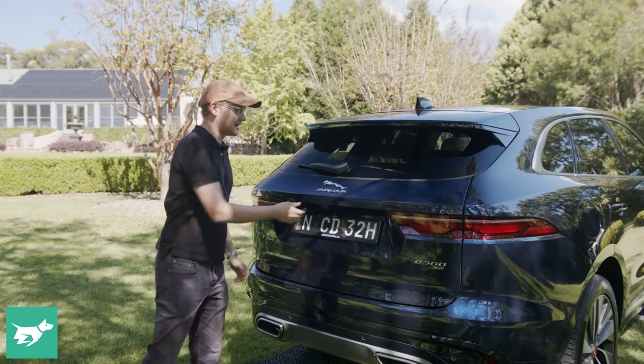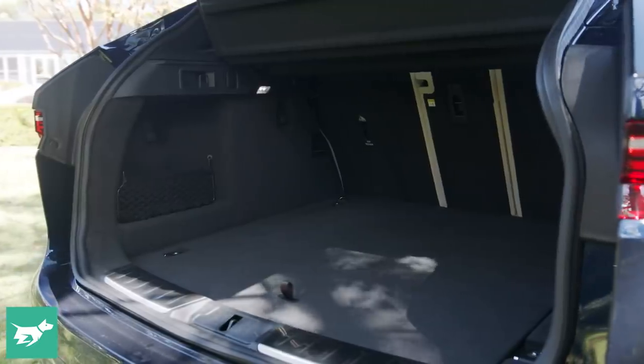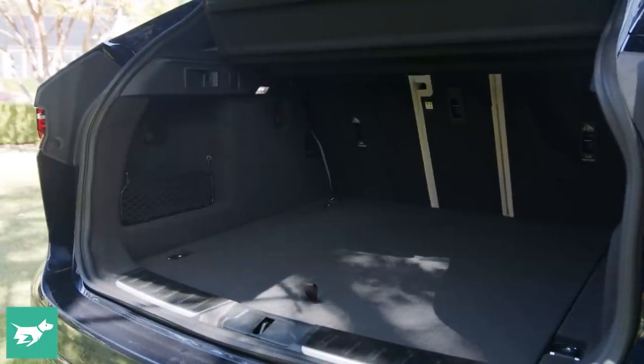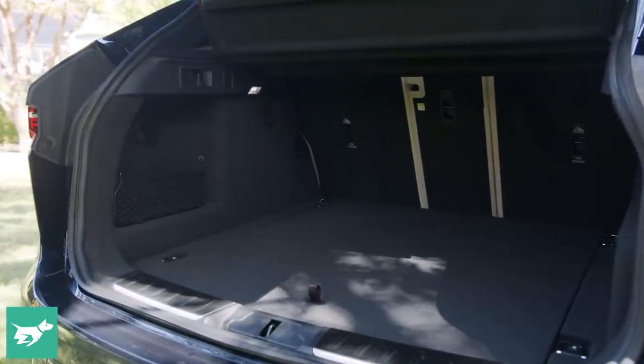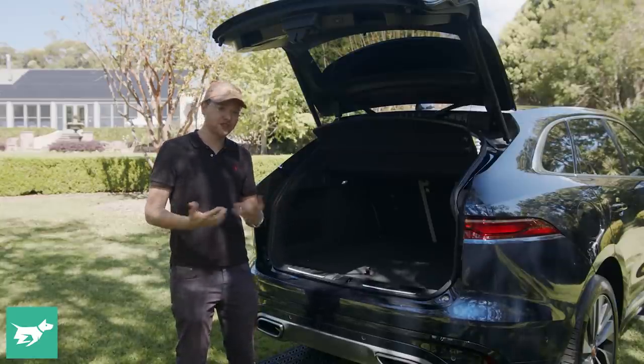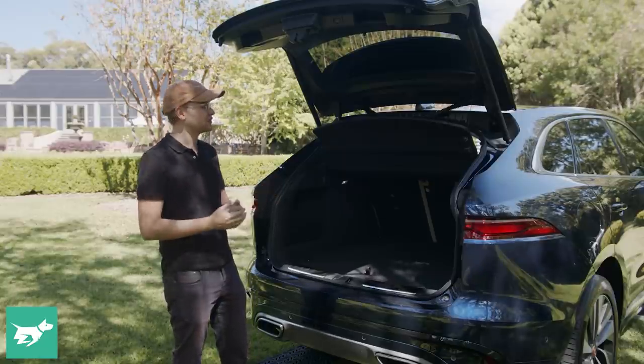You do get a power tailgate as standard — that operates quite promptly and gets out of your way — and it reveals a decently practical 650-litre boot. As you can see, it's really square. The load height isn't too high; it's also not that low, not as low as the XF Sportbrake was, for example, but you will get several large suitcases in without too much of an issue.